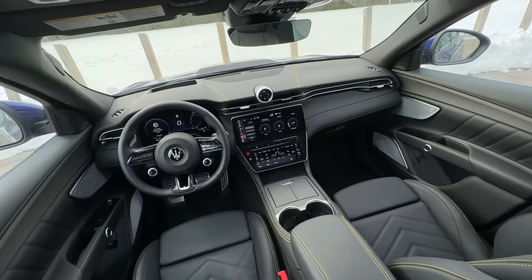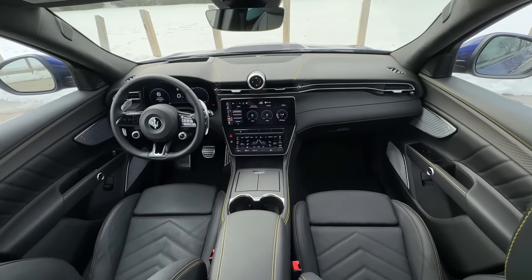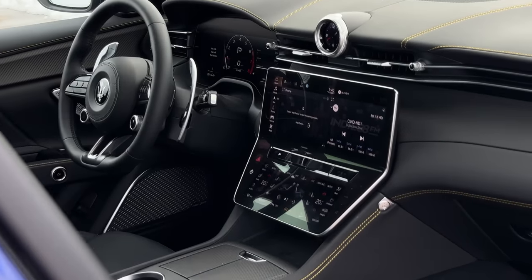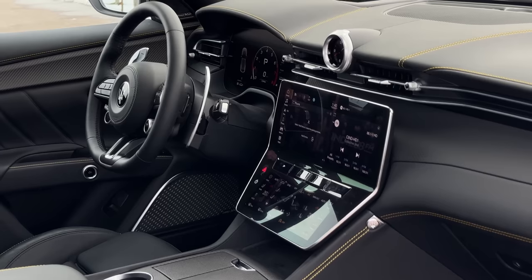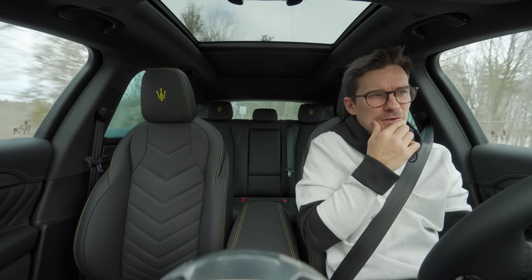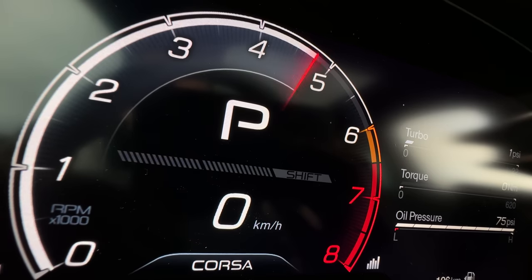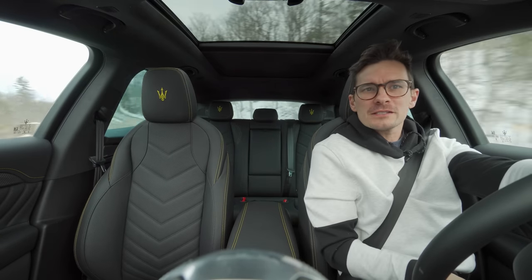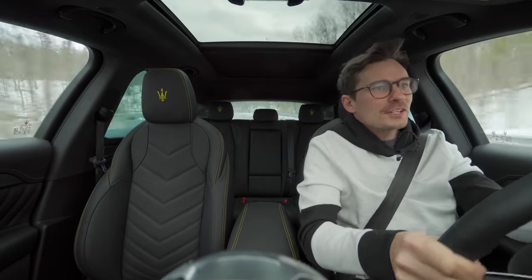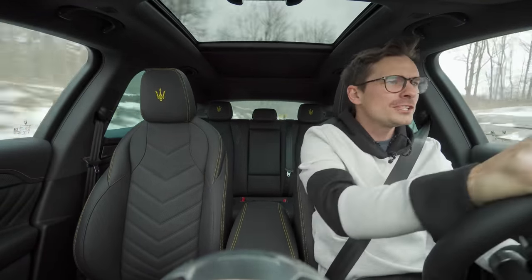We've got a new infotainment — it's all digital, based off Android Automotive. It goes down and out like this. I think it looks fantastic. Let me put it into Corsa — the back end wants to kick out. Holy crap, you have so much power in this. I'm so fast, but like, loosey goosey fast.